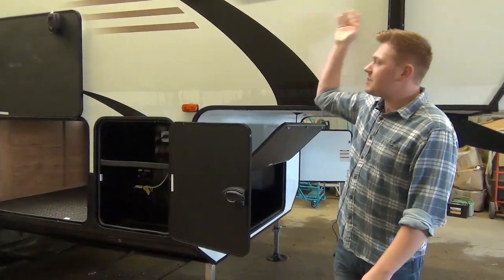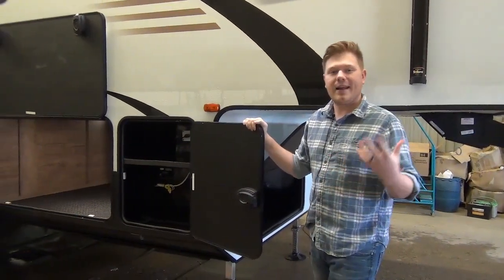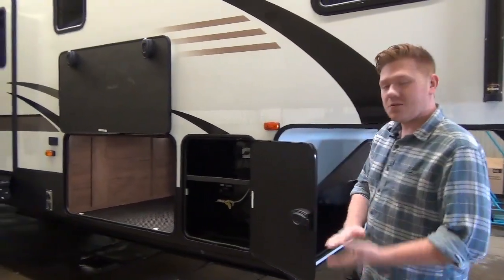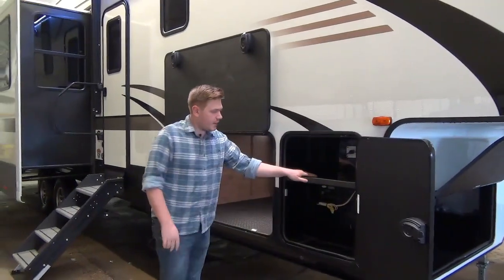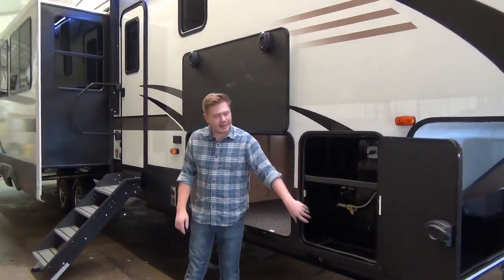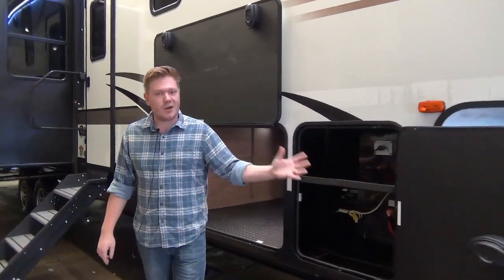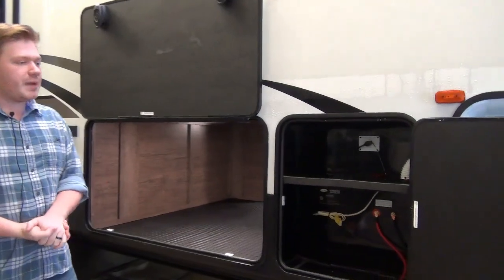Coming down the campsite side you'll see this big 12-volt power awning. It does have an LED light strip for accent lighting when you're in your campsite at night. Outdoor speakers are of course standard on this model. We also have a vented battery tray access along with our battery disconnect switch right here on the campsite side, which is super handy.